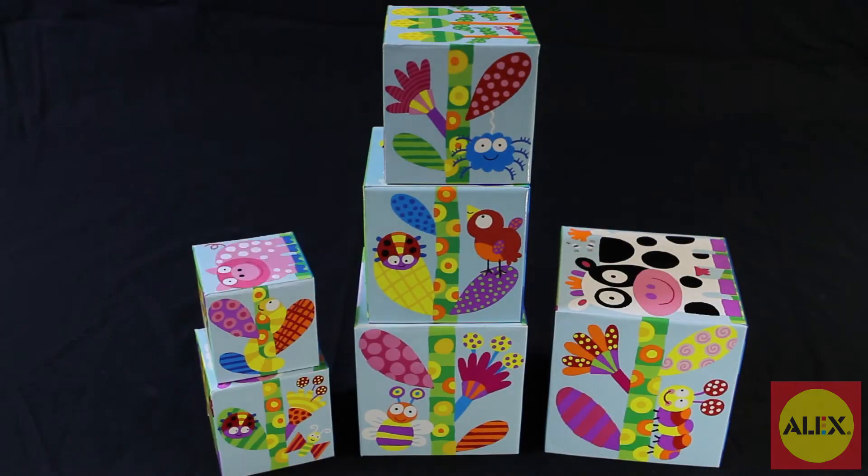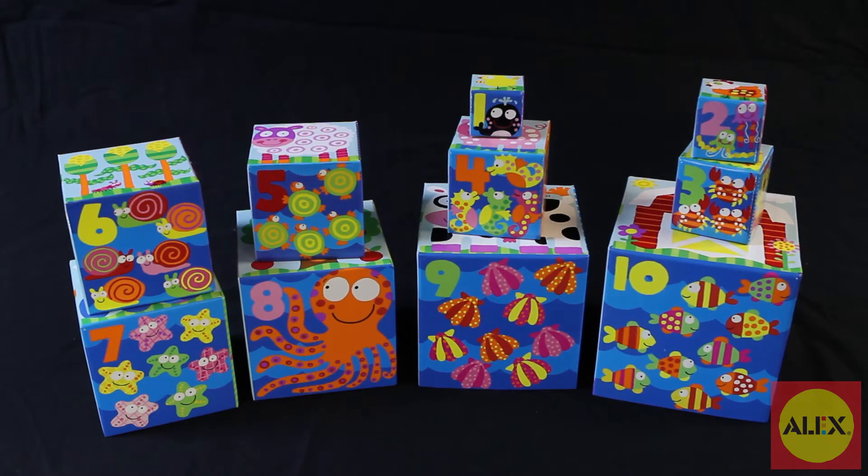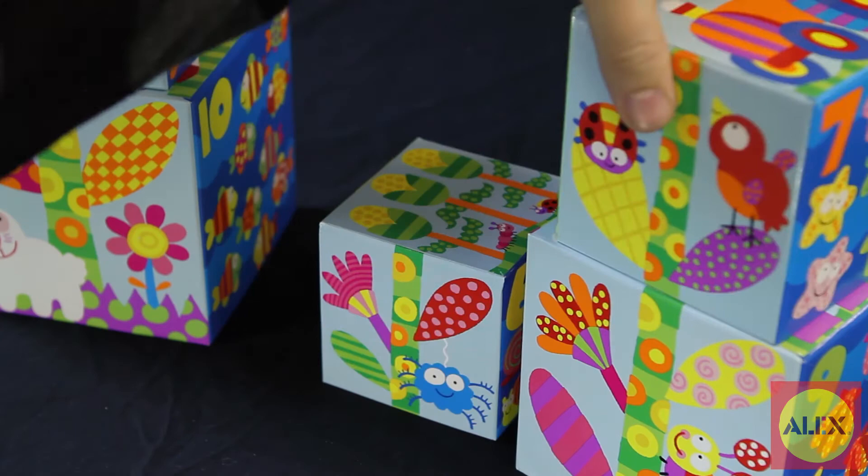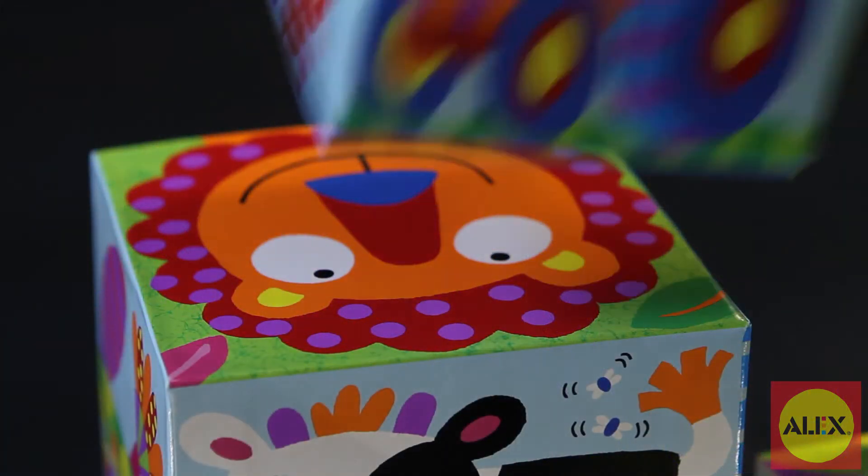The cubes can be stacked vertically or laid horizontally. The only limit is your imagination. Stacking and nesting help to improve an understanding of spatial relationships and sequential thinking.